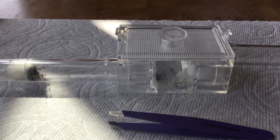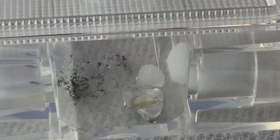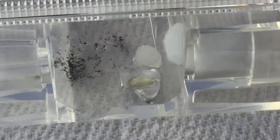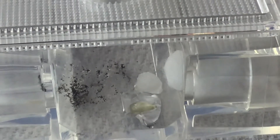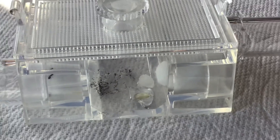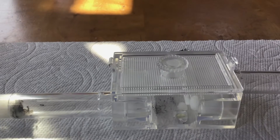Hello everyone, today I'm going to be feeding my ants and doing a little experiment - what do ants like better, sugar water or honey? The honey is the little yellow stuff there on the tinfoil, and the white cotton ball is the sugar water. Just a few minutes ago, one of the ants actually started eating the sugar water.